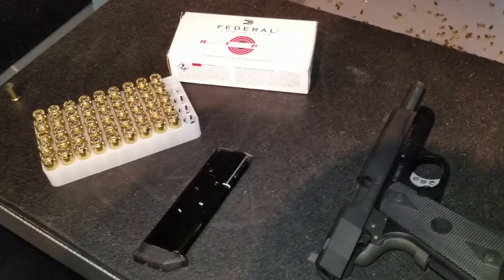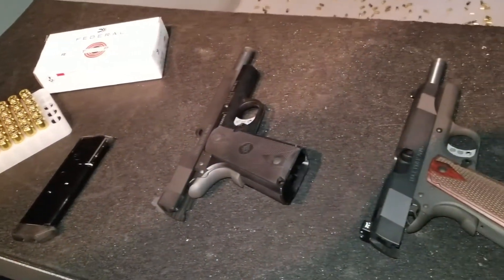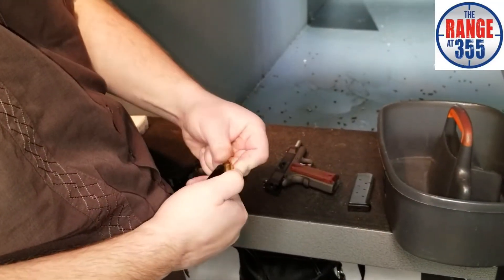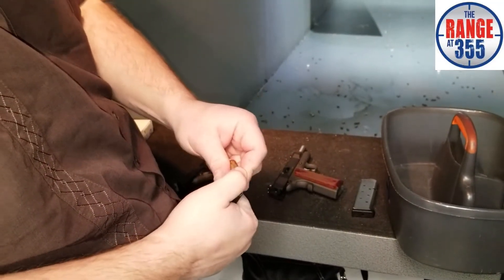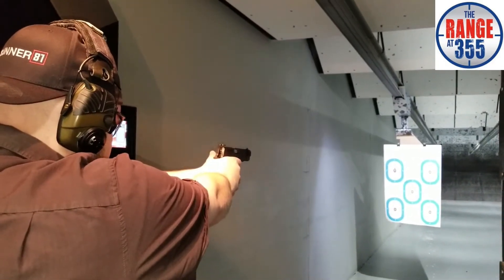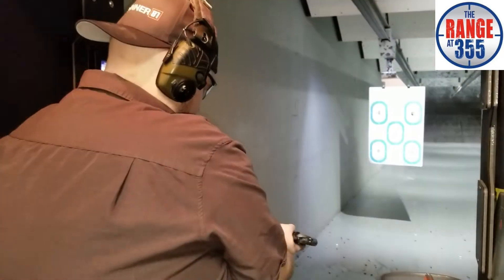Hey everyone, Rick here. Hope you're all doing well. We were out recently in the Chicago area visiting Range 35, and they've got a couple new pistols. They are the Rock River Arms Carry 1911 and the Rock River Arms Polymer 1911 — yes, I said polymer. I had a chance to test both out a little bit. I can't give a full review, but they were pretty fun to shoot, and the polymer 1911 really surprised me. I actually shot pretty well with it and liked the way it handled.